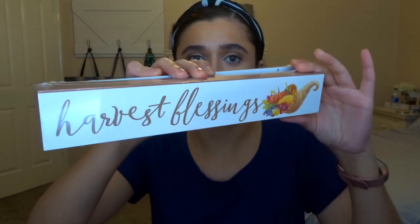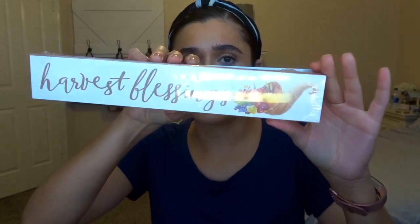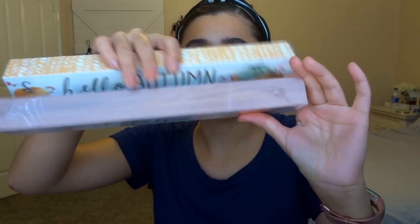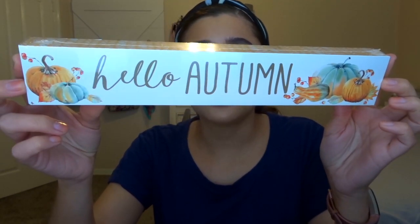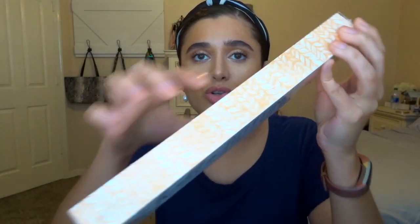I also picked up two more signs. This one says 'Harvest Blessings' and has a little cornucopia with a wood border — really cute, probably going on the hutch for fall. And then this one says 'Hello Autumn' with little pumpkins on the side and an orange printed border.